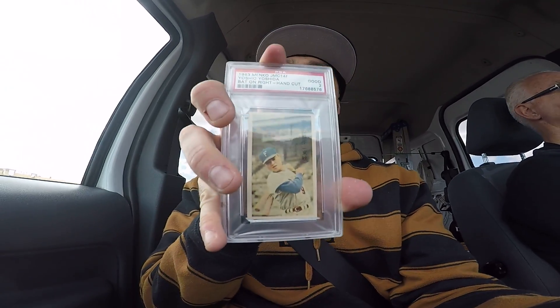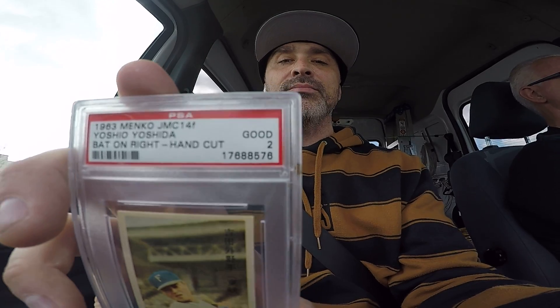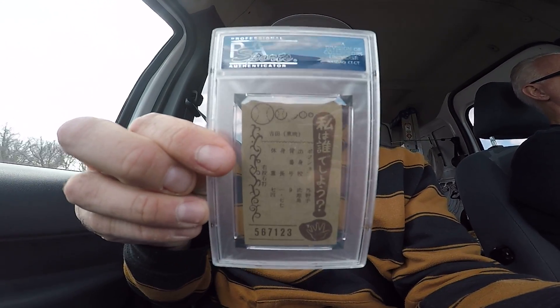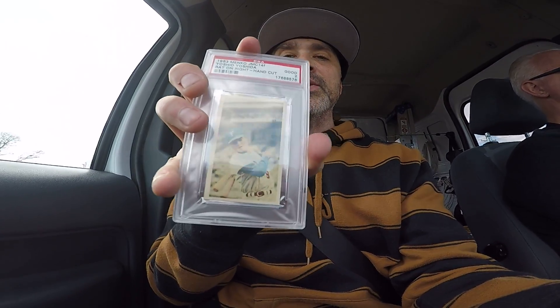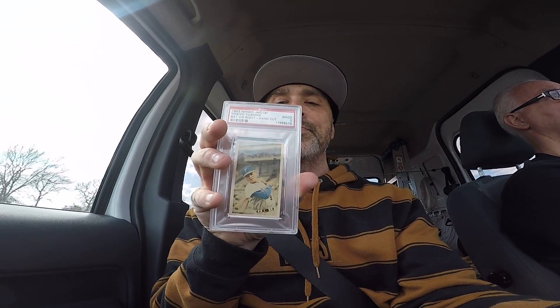My second card is a 1963 JMC — this is Yoshio Yoshida, a Japanese player. It was hand-cut; it's pretty well centered but it is hand-cut, so that knocks a lot of the PSA grading out of it. I couldn't care less about the PSA 2 on it — it's just a sick-looking card. It's Japanese, it's vintage, it's 1963. A lot of people will probably take them out of the slabs, but I kind of like the slabs — it just gives it a little extra protection.